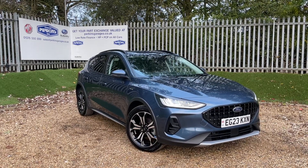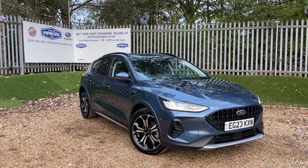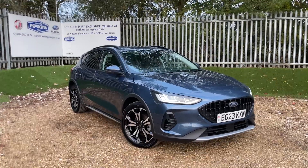This Focus is registered on a 2023 plate, meaning we're taking forward manufacturer warranty all the way to August 2026, with just 3,250 miles on the clock and boasting some lovely specification.